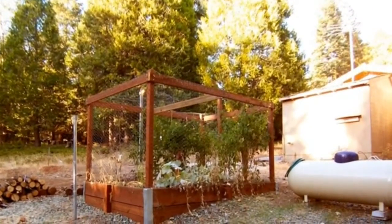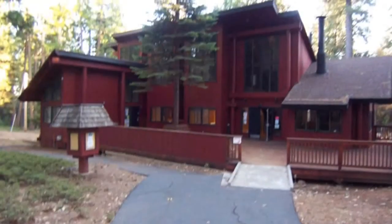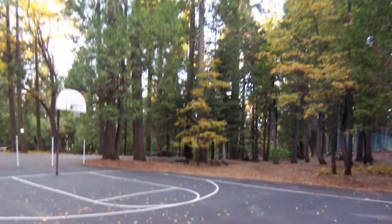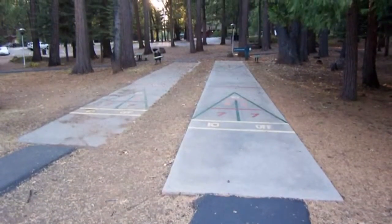If you're not familiar with the Goldridge subdivision, it does have a lot to offer. That's the clubhouse right there. It also has two pools, tennis courts, basketball court, shuffleboard, lots of amenities, as well as a barbecue place and a park.